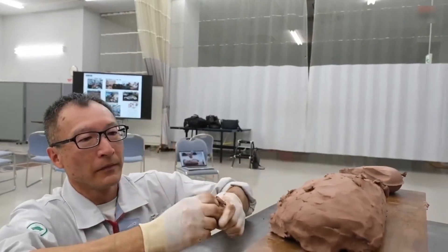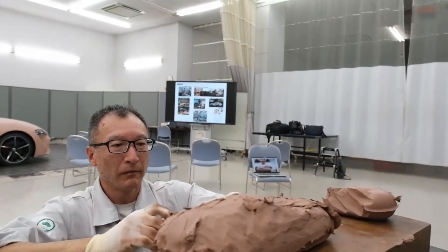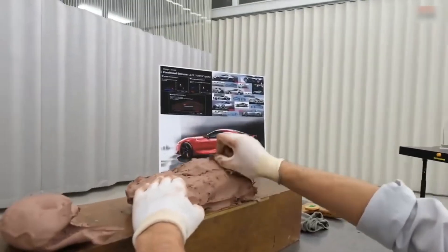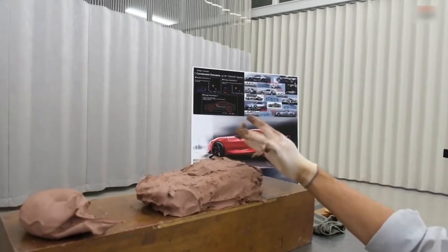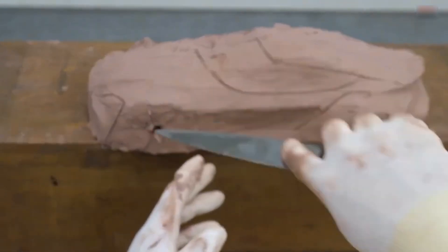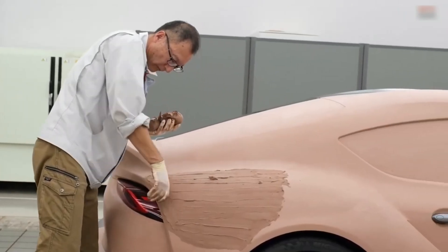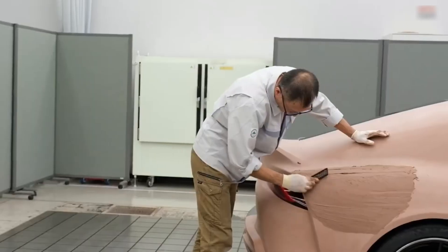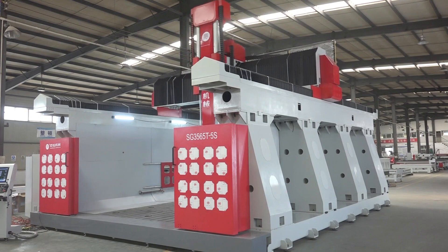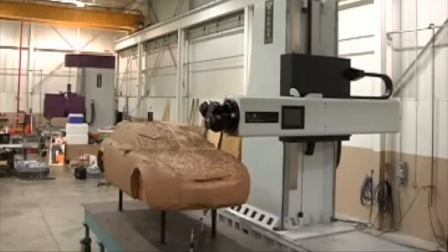Before jumping to full size, most studios create a scale model — usually around 1/4 or 1/5 the size of the real thing. This step helps refine the form with more control and less material waste, allowing designers to study the design under studio lighting and understand how shadows, reflections, and proportions behave. Once the design is locked, it's time to build it life-size. The 3D design file is sent to a 5-axis CNC milling machine, which carves out the rough shape of the vehicle using industrial-grade modeling clay layered over a foam or metal core. This robotic precision ensures perfect symmetry and saves weeks of manual labor.